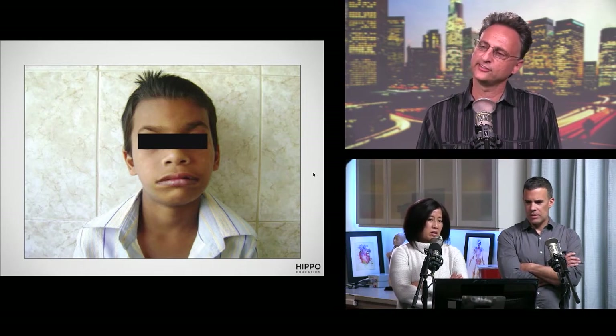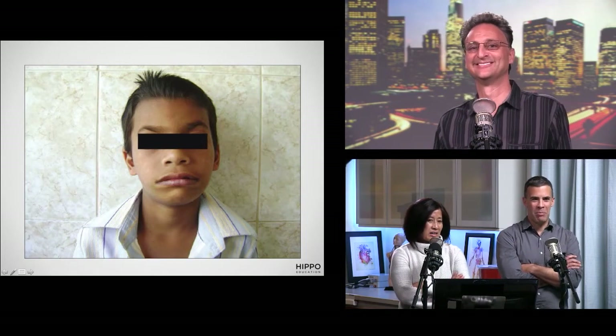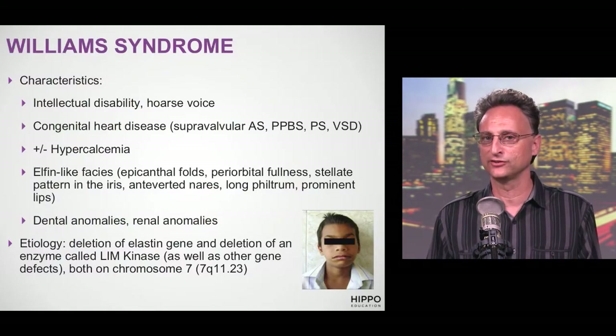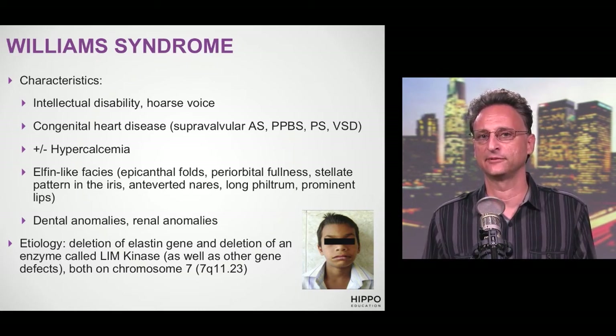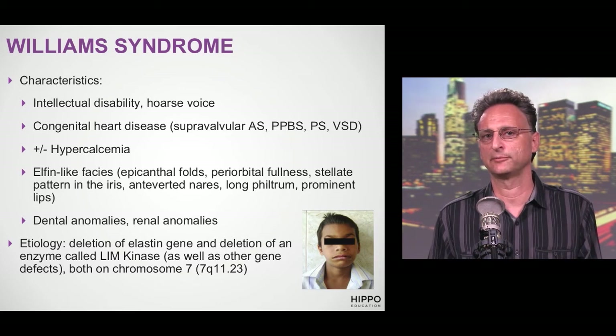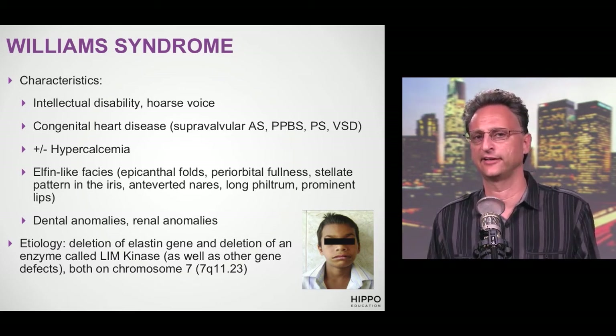They describe these patients as having elfin-like faces — this is Williams syndrome. Features include epicanthal folds, periorbital fullness, a stellate pattern to the iris, anteverted nares, long philtrum, and prominent lips — that is the elfin-like face. The supravalvular aortic stenosis is the major congenital heart disease associated with this syndrome. Also look for kidney and dental problems with Williams syndrome.